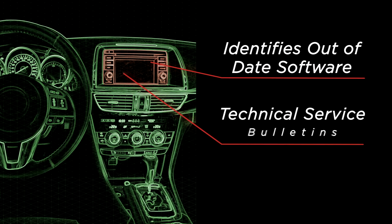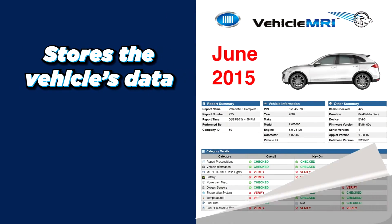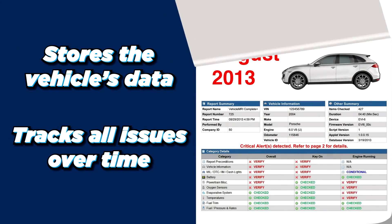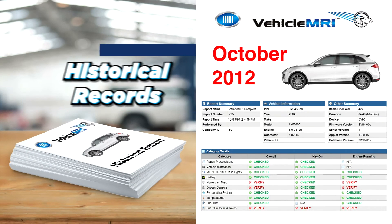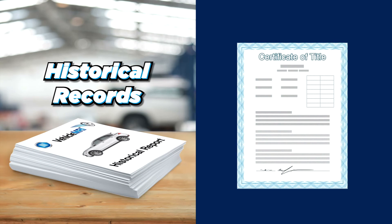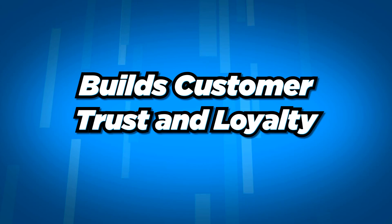Vehicle MRI also identifies out-of-date software, technical service bulletins, and safety recalls, and automatically stores the vehicle's data and tracks all issues on a vehicle over time, so shop managers and customers can easily access a historical record when it's time for the vehicle to be sold or traded in.